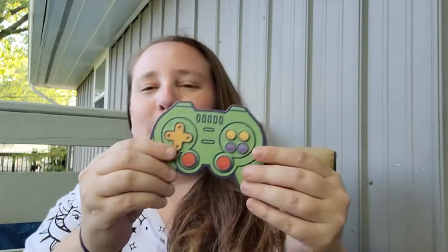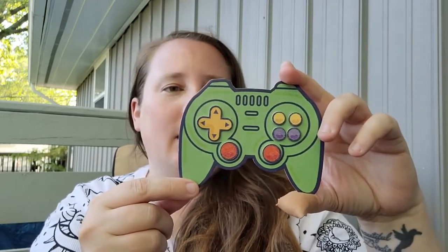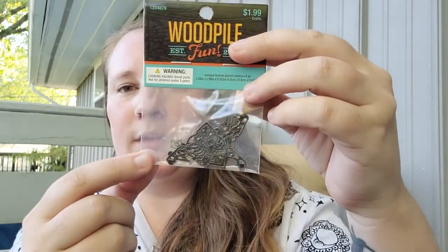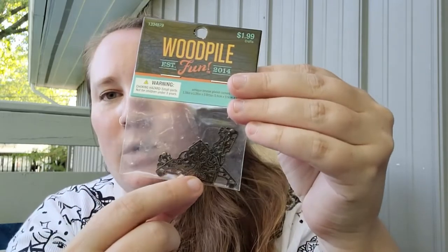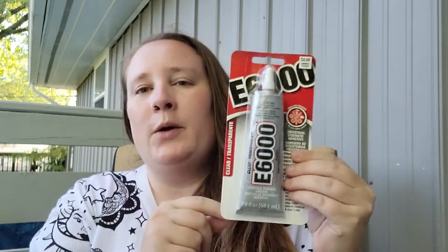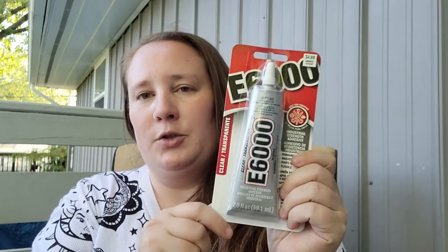I also picked up some antique bronze plated corners — I thought those were really pretty and I'm going to use them for the cover of a journal. Regular price was $1.99 and there are four in the pack. Then I picked up some E6000 glue for $4.99. I think this was the only thing that wasn't on sale, but for a tube that size, $4.99 isn't too bad.